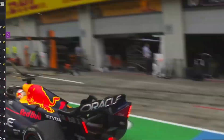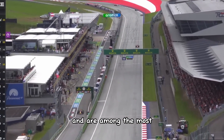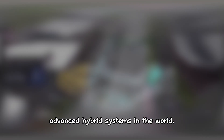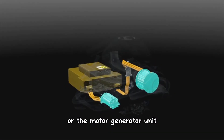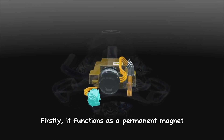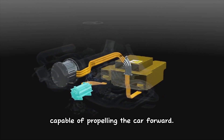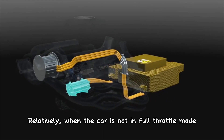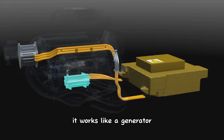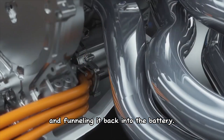The MGU-K and the MGU-H make up the hybrid functionality of the F1 car and are amongst the most advanced hybrid systems in the world. The MGU, or motor generator unit, serves as a dual-function component. Firstly, it functions as a permanent magnet brushless AC electric motor capable of propelling the car forward. Alternatively, when the car is not in full throttle mode, it operates like a generator, recovering kinetic energy and funneling it back into the battery.